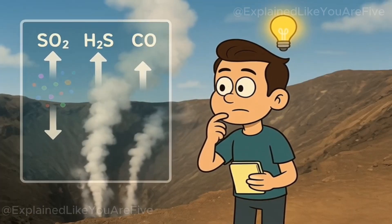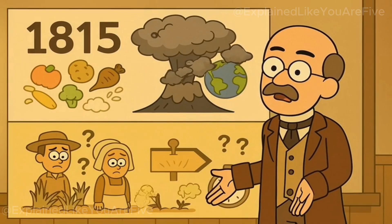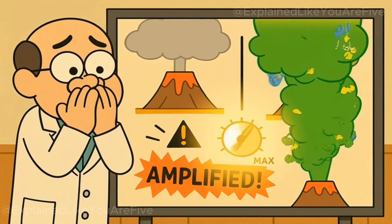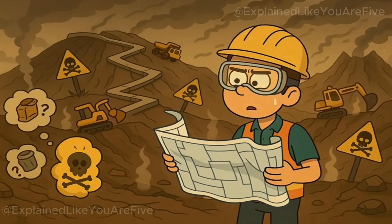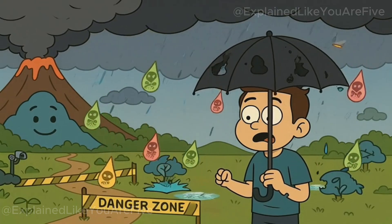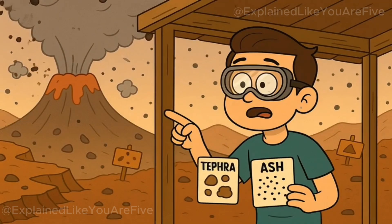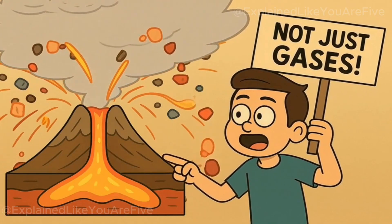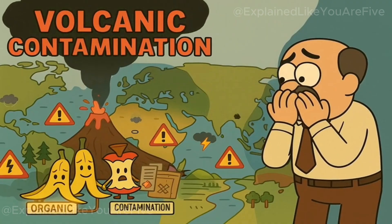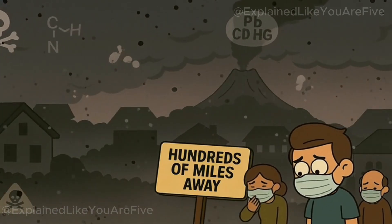Let's also consider what happens to volcanic emissions. When volcanoes erupt naturally, they already contribute to air pollution and climate change. The 1815 eruption of Mount Tambora released so much material into the atmosphere that it caused global climate anomalies and crop failures. Adding massive amounts of garbage-derived pollution to volcanic emissions would amplify these effects dramatically. The gases released from burning garbage in volcanoes wouldn't just stay local — volcanic plumes can reach high into the atmosphere and spread globally. We'd essentially be creating a worldwide air pollution distribution system. The toxic compounds from plastics and electronics would circulate in the atmosphere and eventually fall back to Earth as contaminated precipitation, affecting ecosystems and human health far from the original volcano.